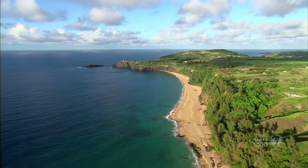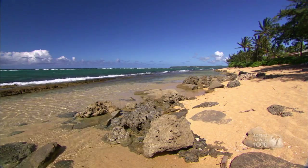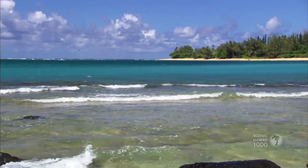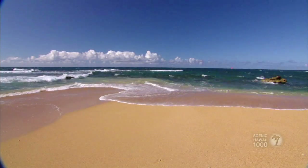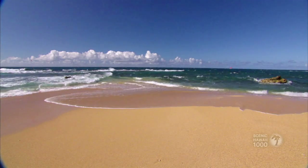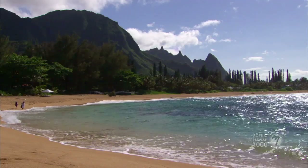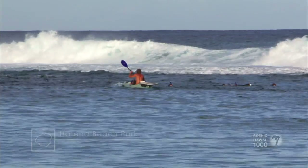Kauai is home to more sandy beaches than any other major island in the Hawaiian chain. The beaches make up almost half of its shoreline. I'm here at Haena Beach Park on the beautiful island of Kauai. It's a great place to swim, snorkel, or explore the nearby sea caves.